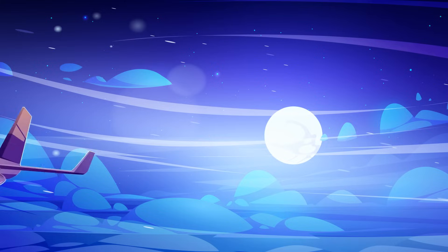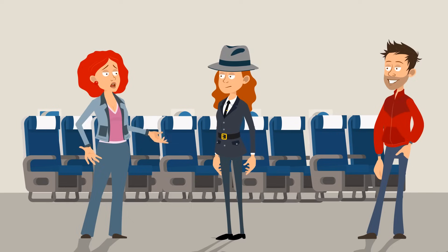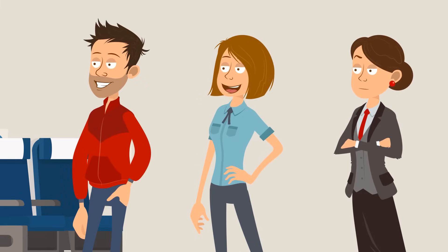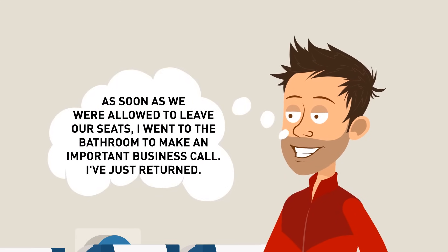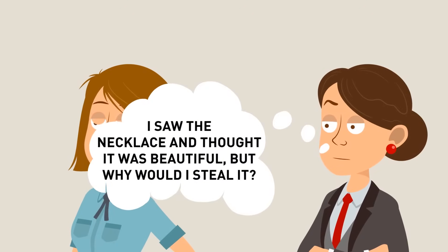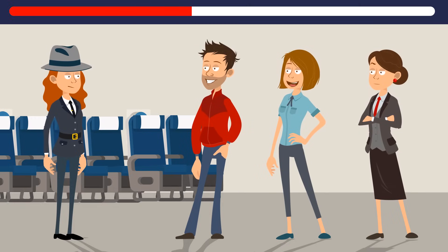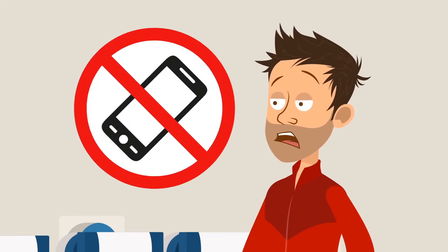A detective was on a plane when an accident happened. In business class, someone stole an expensive necklace right from a lady's neck. It was one hour into the flight, and the lady swore she'd still been wearing her jewelry when she boarded. There were three suspects: Ronald said he went to the bathroom to make an important business call; Gabriella said she was sleeping and never left her seat; and Camilla said she saw the necklace but had no reason to steal it. It must be Ronald — he's on the plane and can't make calls there.